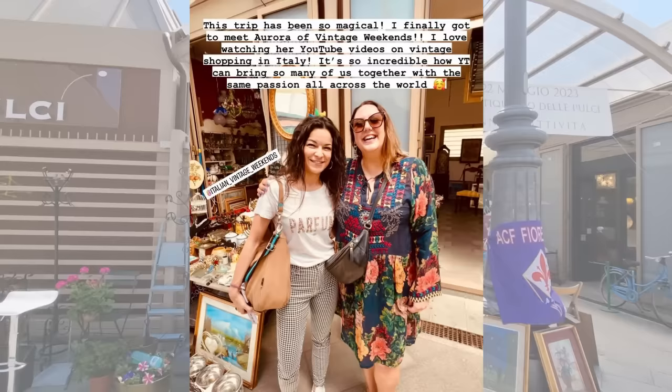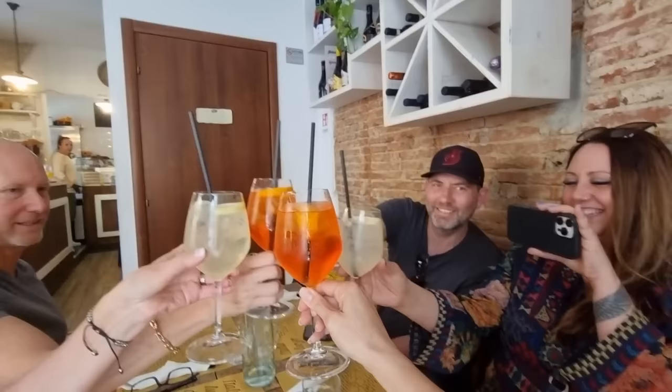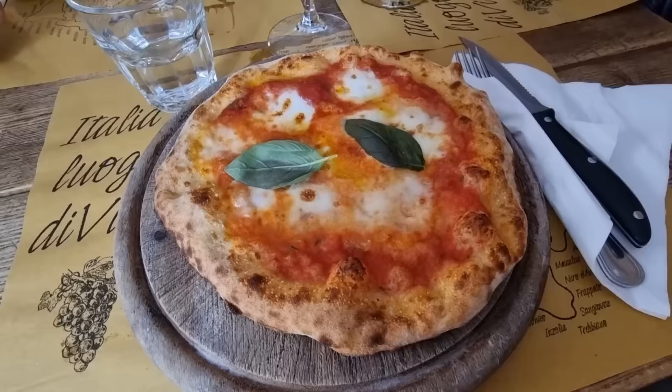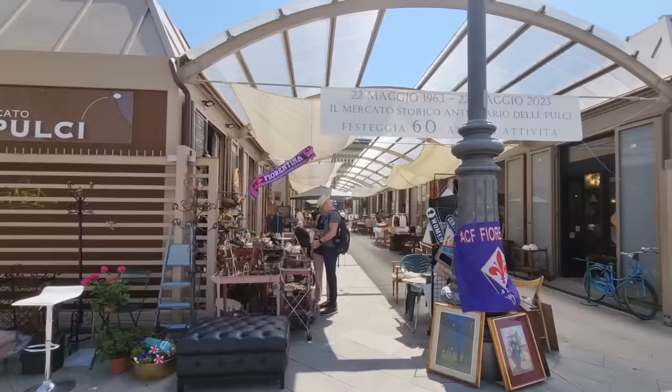Lately she is also organizing vintage hunting trips to Italy and other countries — that's such a fun idea. I was over the moon when I heard she was coming to Florence — that's only two hours by train from where I live. So let's celebrate! To Italia, to Aurora! Chin chin — we say chin chin. We're having lunch with pizza margherita, and now let's go back to the flea market.